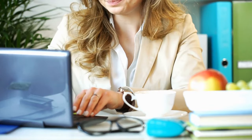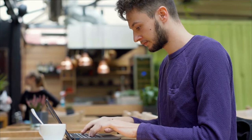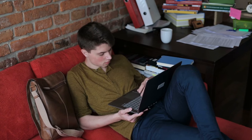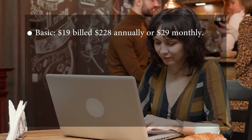At number four, we have Lumen5. As one of the most popular online video creation platforms, Lumen5 is known for transforming text-based content into engaging videos. It offers many templates and tools, making it accessible to YouTubers without video editing knowledge.